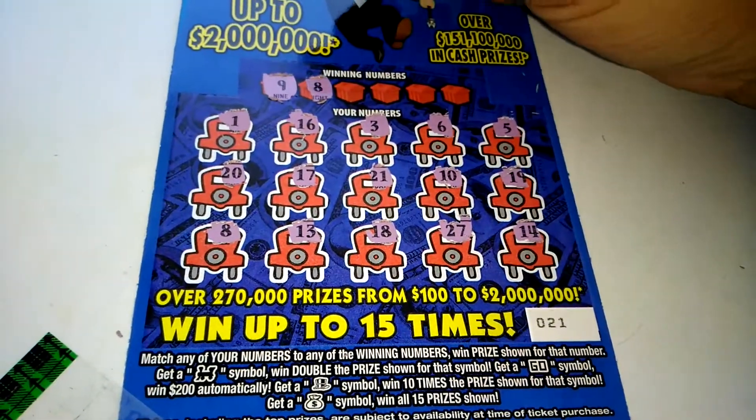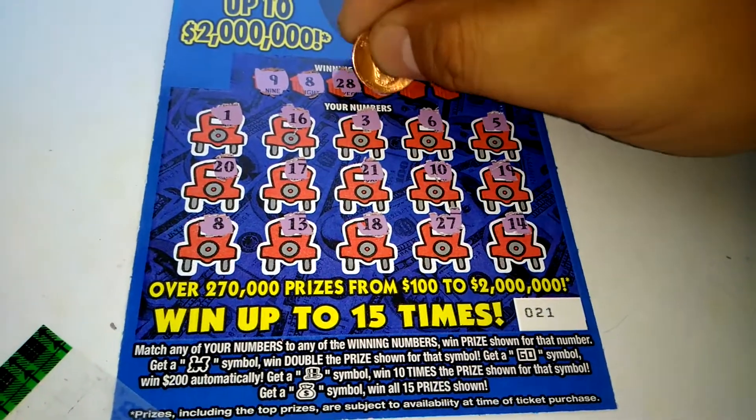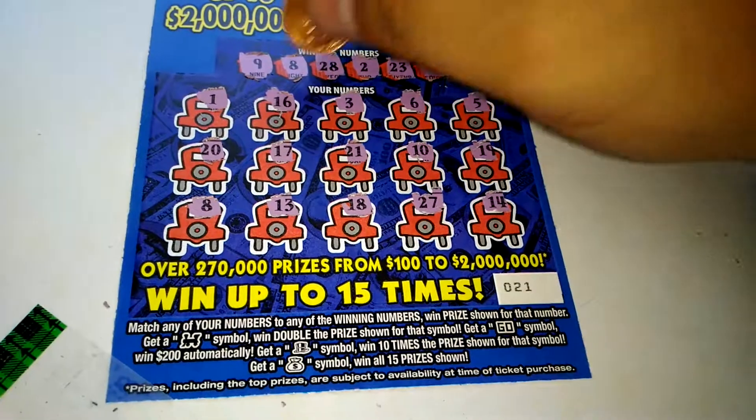9 — nope. 8 — we got a winner, we got the 8! 28 — no. 2 — no. 23 — no. And a 4 — we got the 8.